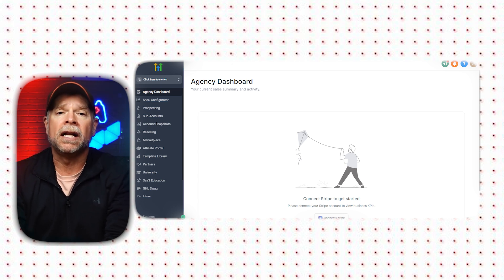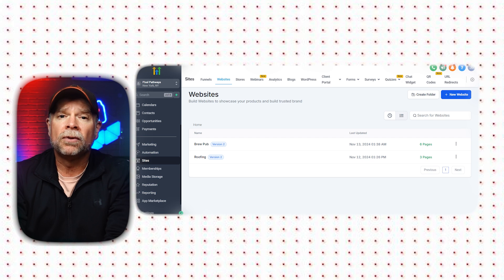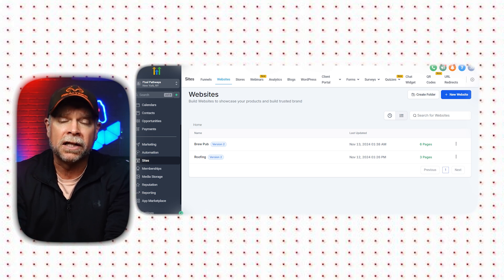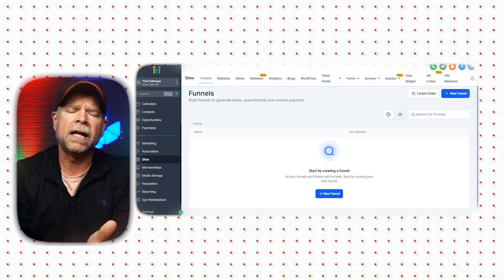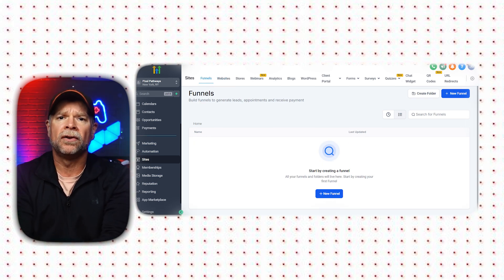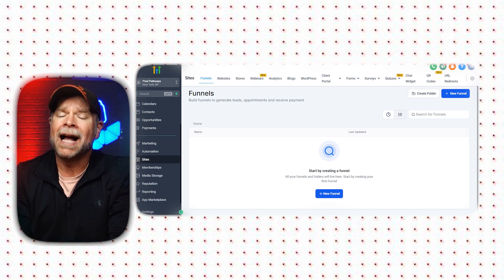A well-designed website is crucial for healthcare marketing success and Go High Level excels in this area. The platform enables you to create appealing landing pages and full websites that can quickly inform potential patients about your services. By focusing on turning leads into patients, GHL emphasizes the importance of a strong CRM system to manage and nurture these relationships. If you're looking for an easy way to create effective sales funnels and integrate them seamlessly into your marketing efforts, Go High Level is the ideal solution.